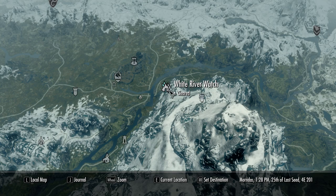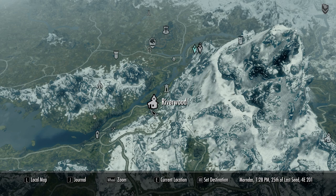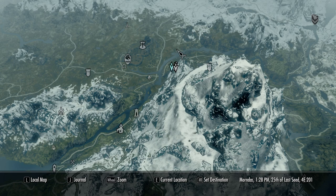So this location is called White River Watch. It is directly north of Riverwood, and once you find the Honningbrew Meadery, it's right over the bridge and it's your first right. This particular location has a lot of decent loot in it.